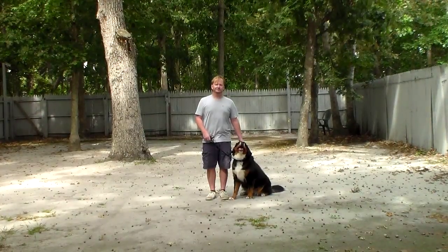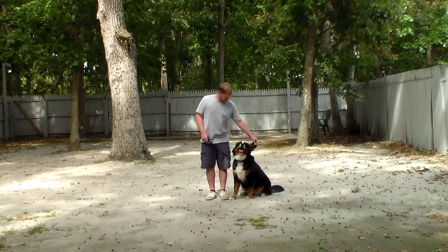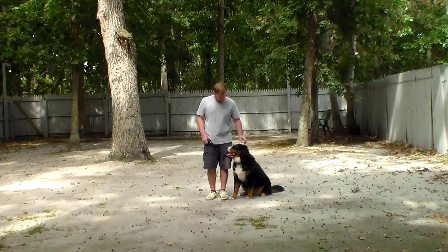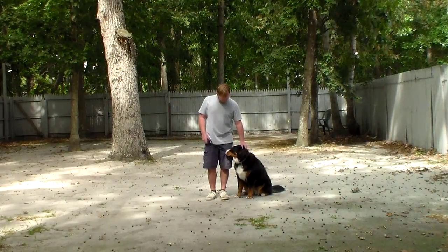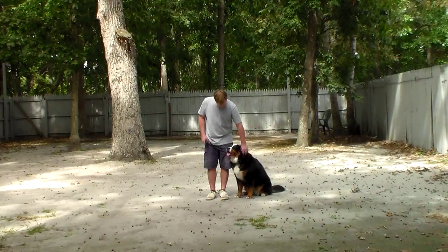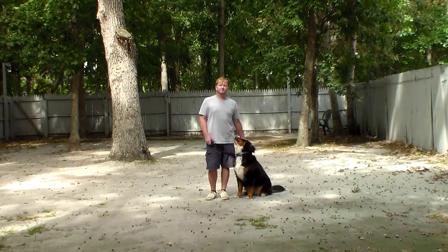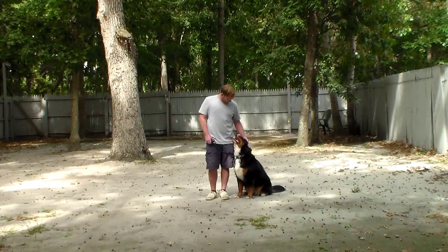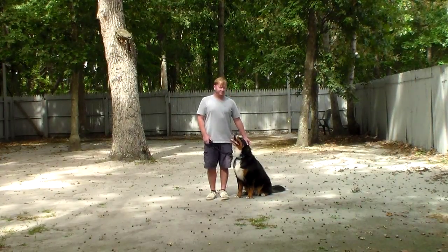Good afternoon and welcome to Nora's Dog Training Company. We're here this afternoon with Bailey and Rich, and what we're going to be demonstrating for you today on video is your girl's ability to understand and respond to her formal obedience commands, the correction and the motivation that we give the puppies when we're working with them, and the training equipment that we're using.